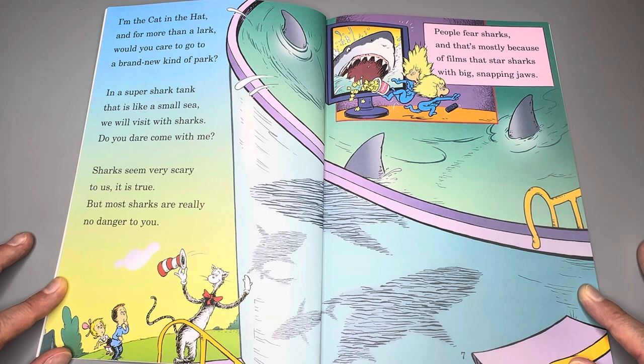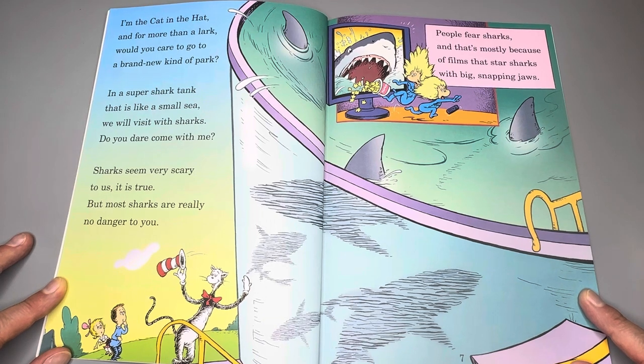Sharks seem very scary to us, it is true, but most sharks are really no danger to you. People fear sharks and that's mostly because of films that star sharks with big snapping jaws.